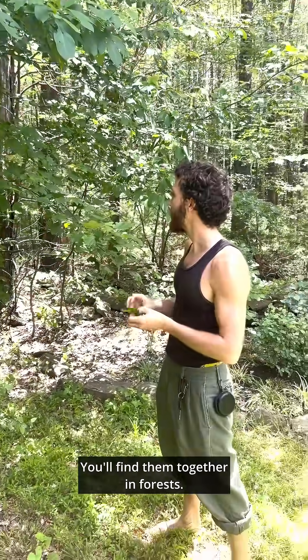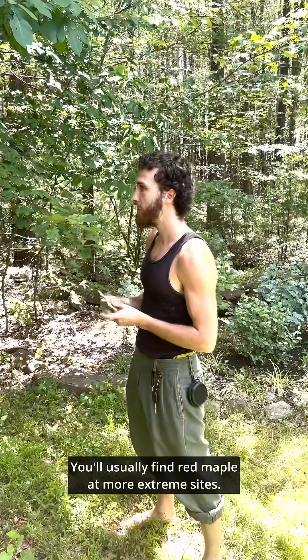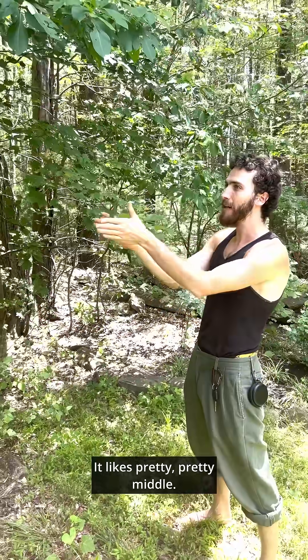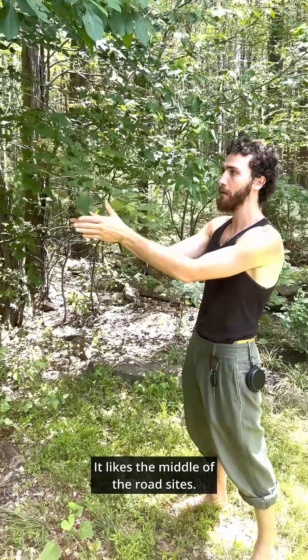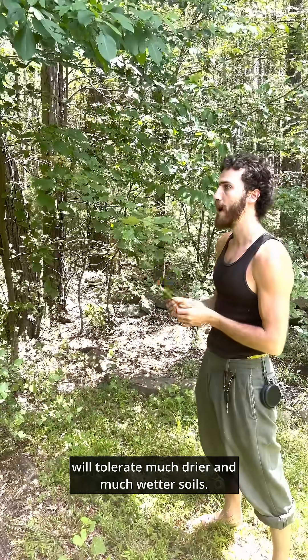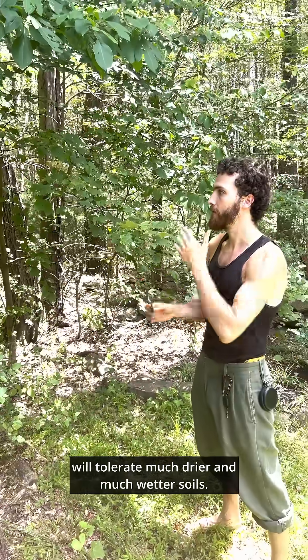Sugar maple and red maple both often co-occur. You'll find them together in forests. You'll usually find red maple at more extreme sites. Sugar maple is mesic — it likes pretty much the middle-of-the-road sites, like Goldilocks. It likes medium moisture, whereas red maple will tolerate much drier and much wetter soils.